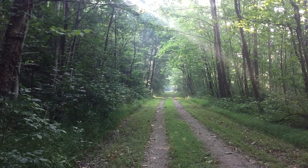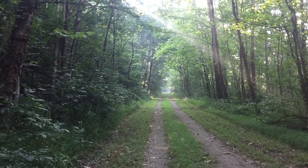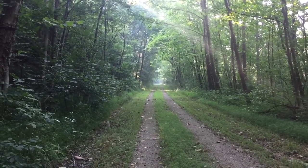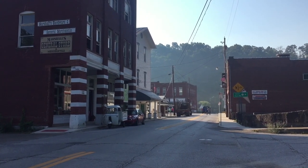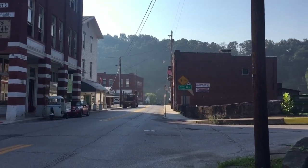The surface is starting to get better. I think more people ride this section than the section closer to Parkersburg — that's the feeling I get. This is the little town of Cairo. Nice little town.